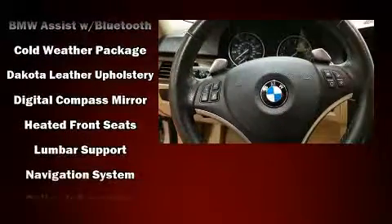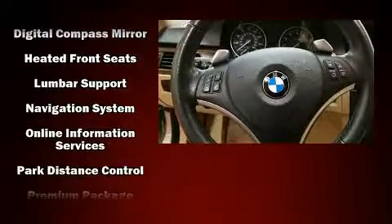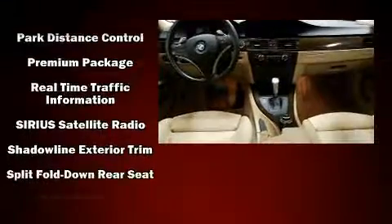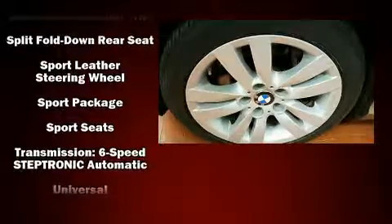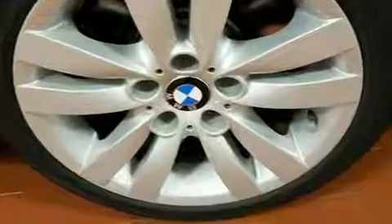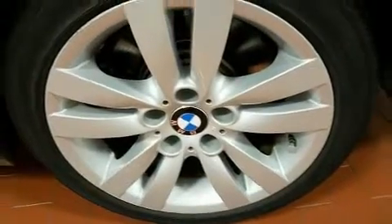With high-intensity discharge headlights illuminating your path, you'll always appreciate maximum visibility. BMW ensures the safety and security of its passengers with equipment such as brake assist, ignition disabling, an emergency communication system, and four-wheel disc brakes with ABS.